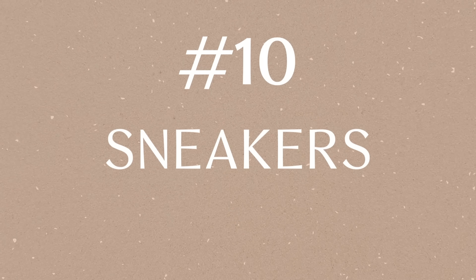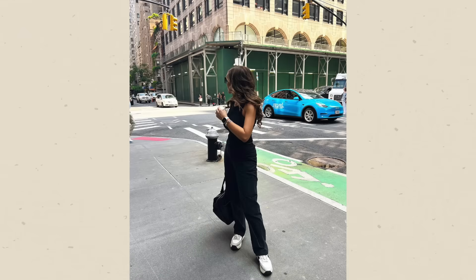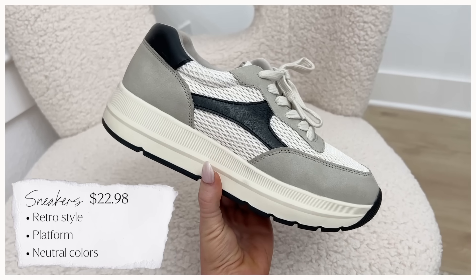Number ten — last up — has to be sneakers. It doesn't matter what your climate or personal style is; you need a good pair of sneakers you can throw on from workout wear to trousers. I've been loving how popular sneakers are with everything, even dresses — it's just a very comfortable, casual look. My pick has to be the Time & True retro dad sneaker. I've been wearing these nonstop. I love the neutral colorway and the great platform. Walmart has so many great sneaker styles right now — I'll link a full roundup below. I'll also make the sneaker today's secret emoji, so leave that in the comments so I know you stuck it out with me.